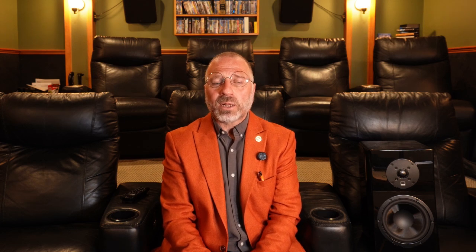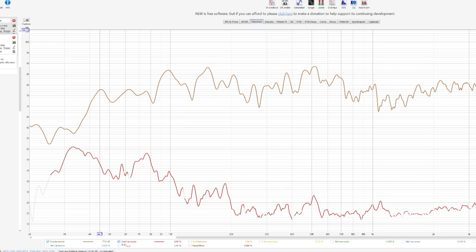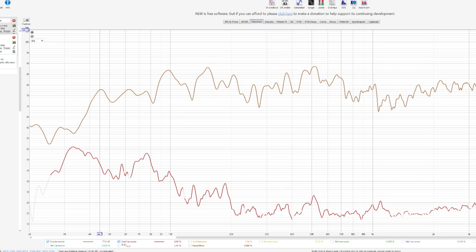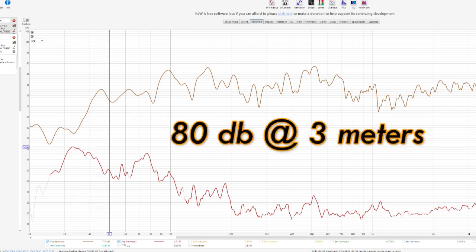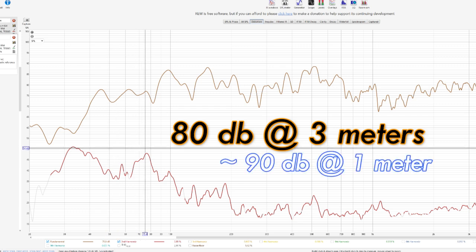Distortion is well under control at 80 decibels. Most speakers are well under control at 80 dB, but as a reminder, these measurements are done at 3 meters, not one — so it's really about 90 decibels if you're comparing apples to apples. Distortion under control at 90 decibels is pretty damn good.